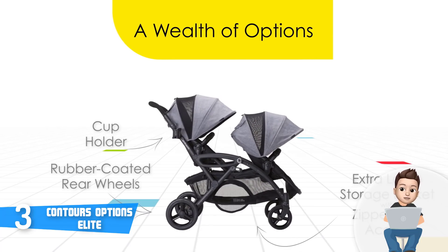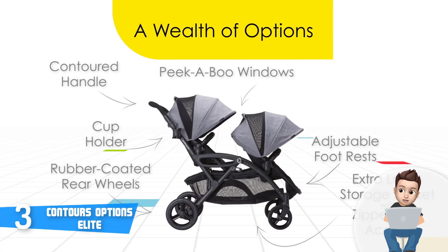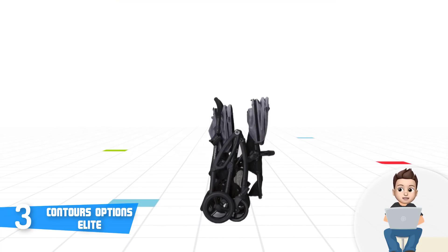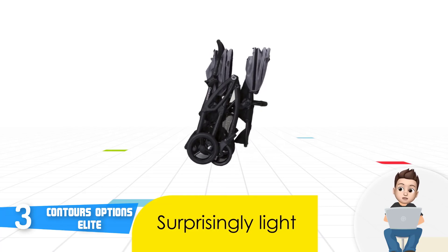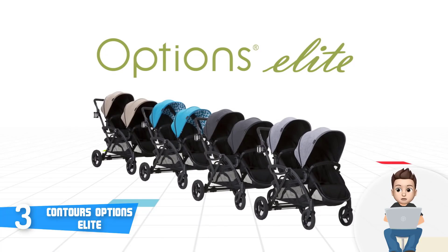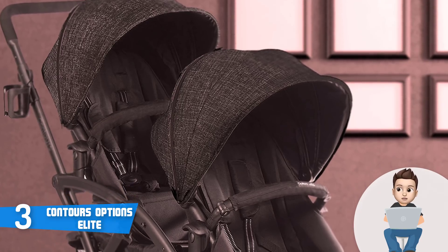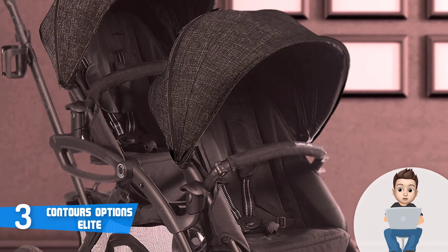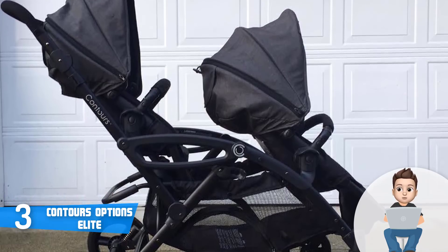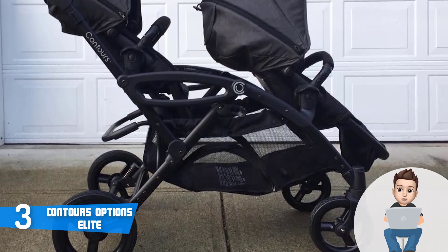The seats are nicely padded and can be adjusted to face forward, backward, and even turn to face each other, which is really convenient since every parent wants to see their children while walking. Each seat can handle up to 40 pounds of weight, which is quite good considering the stroller's lightweight design. The seats are also protected by removable pivoting bumper bars to enhance safety and feature adjustable leg rests, giving children enough space to relax. This stroller also includes a five-point padded harness.